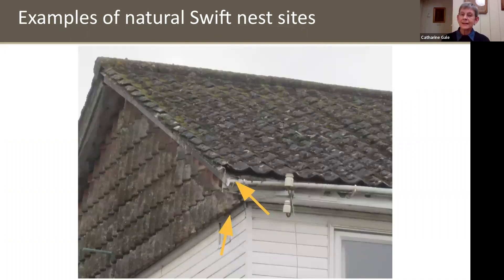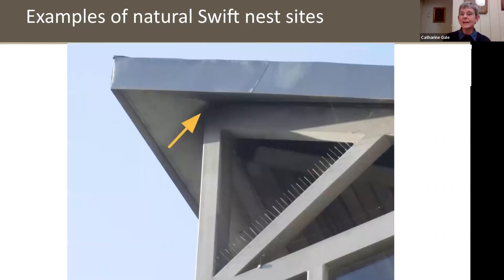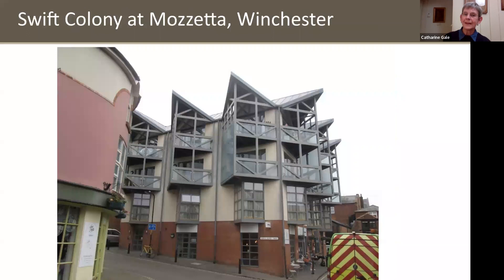They also nest under tiles. Under soffits is a very popular place — they get in under the gap between the wall and the soffit and nest on top of the wall plate or on top of the soffit itself. Here's a very unusual one: a very modern building in Winchester where Swifts have discovered little gaps right at the peaks where they can nest. Despite lots of anti-pigeon spikes everywhere, the Swifts nest here very successfully. This building near the cathedral — called Mosetta — is a block of flats, and each of those peaks now has a Swift nest in it: six pairs nesting here.